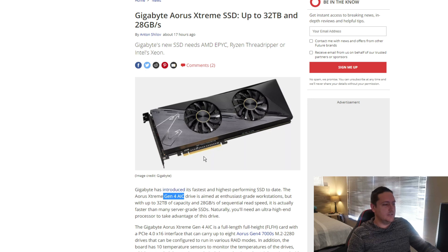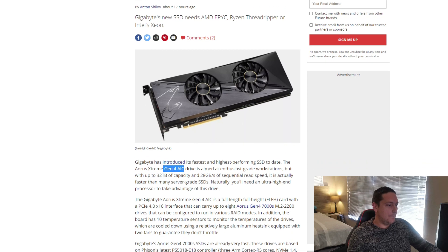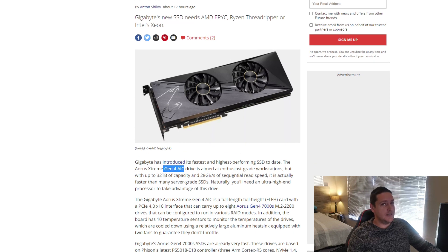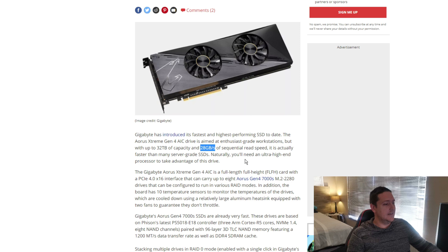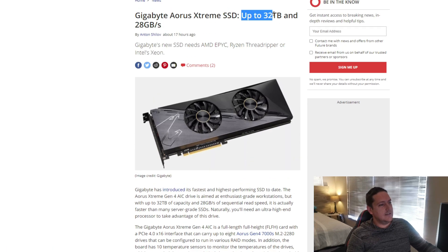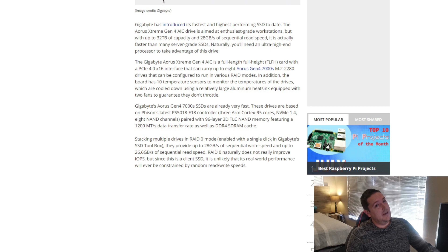One thing to notice is this is not a single 32-terabyte NVMe drive. It actually consists of 8 4-terabyte NVMe drives, and that's how they managed to cram it into such a neat-looking little package. It says it's up to 32 terabytes, which means there'll probably be different variants. To get to 32 terabytes, they had to add 8 4-terabyte NVMe drives into this PCB, and one of the biggest reasons for this speed is the fantastic controller.